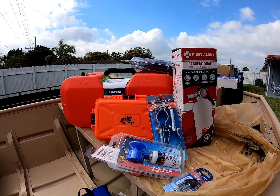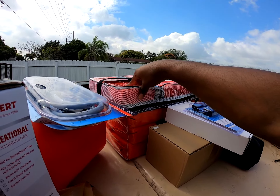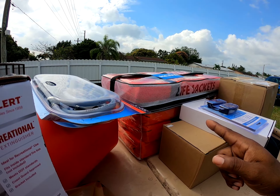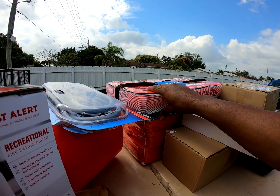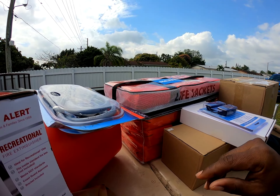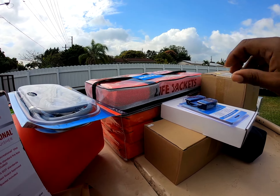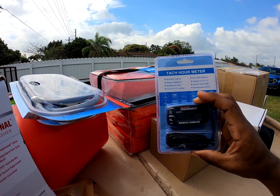I got a four-pack of life jackets. I'll probably put this pack in the Old Yeller and take the loose ones I already have. I'll bring the other loose ones over here — probably just put two in this boat.